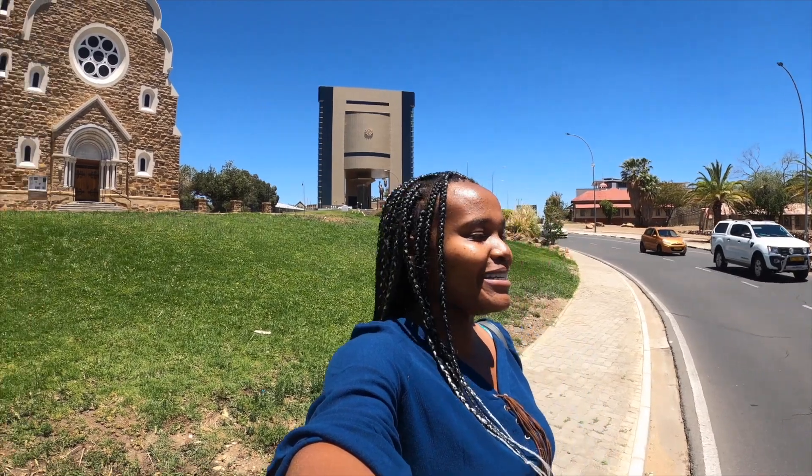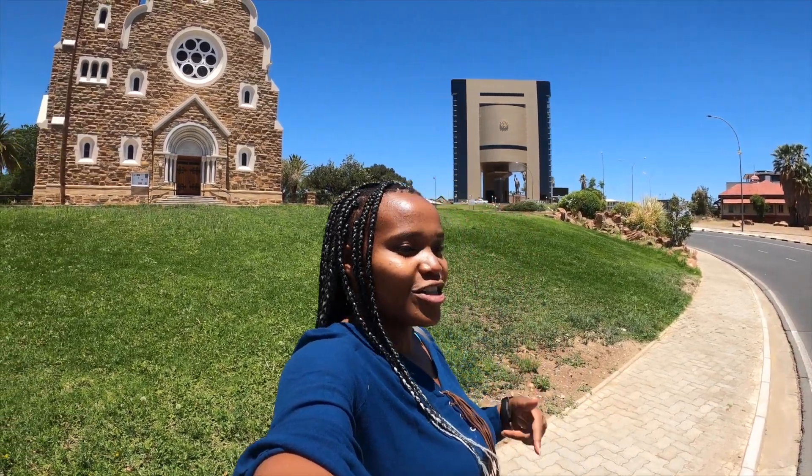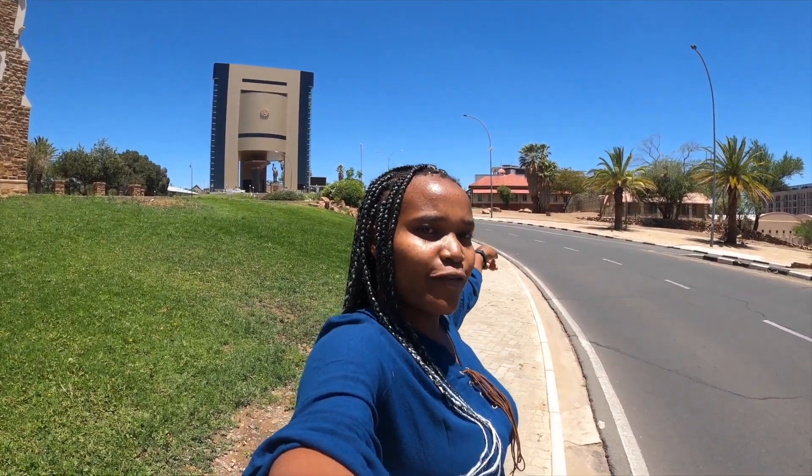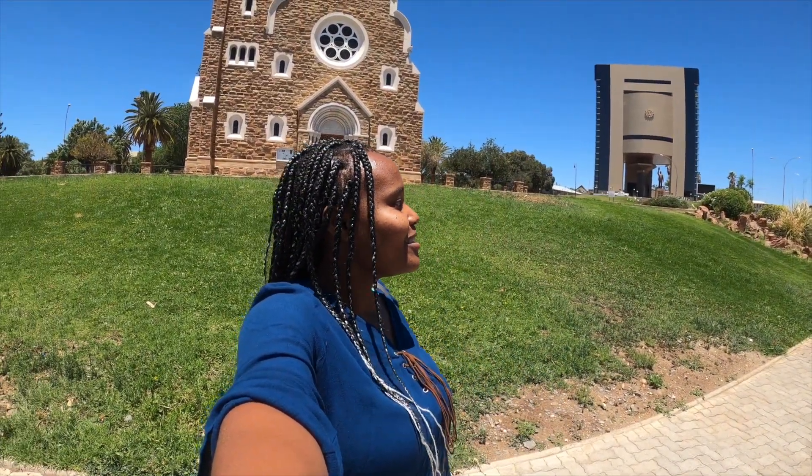Behind me is probably one of the most prominent landmarks on the Windhoek skyline. If you've seen pictures of Windhoek, you've probably seen this magnificent building — it's a Lutheran church called Christuskirche. It's really magnificent. It's closed, so I'm not sure if they have services here since it's Sunday and there are no people around, but it's still a beautiful sight. On this street there's also the National Museum, the oldest fort — the Alte Feste — and the Zoo is just right there, so it's a central place for all the must-see tourist spots in Windhoek.